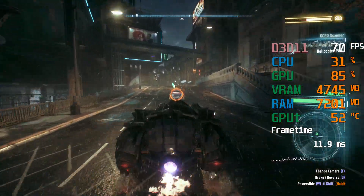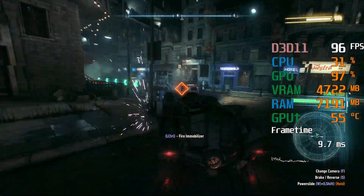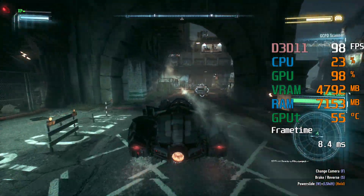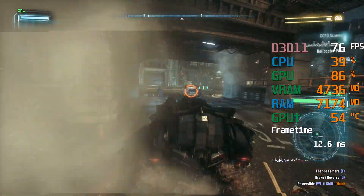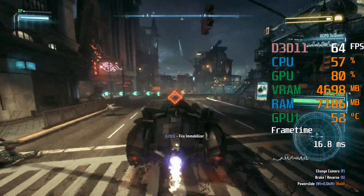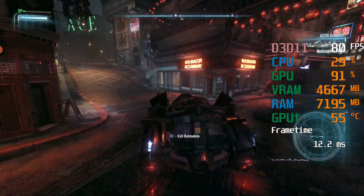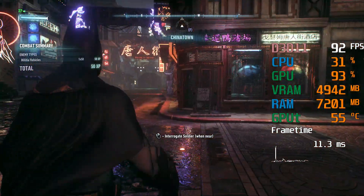This is Guardian One, tracking suspect through Gotham North. Suspect vehicle is in Gotham North. This is Guardian One, tracking suspect through Gotham North. Suspect vehicle is in Chinatown. Batman's in pursuit. That takes care of the vehicle. I need to interrogate the driver and find out what he knows.